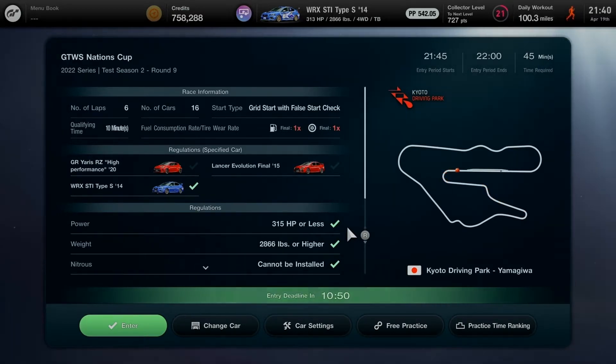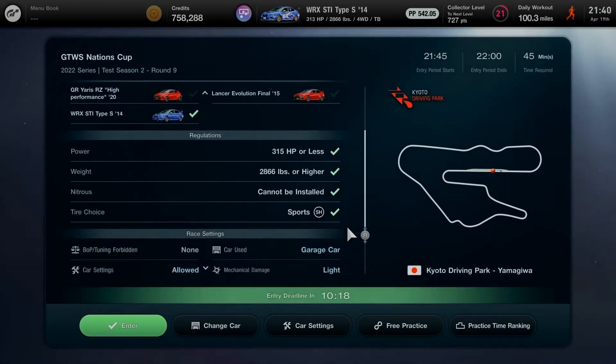Here we are, racing at Kyoto Driving Park Yamagiwa with 6 laps for up to 16 players on the grid. We start with a full grid start check, choosing from 3 Japanese rally base cars: the GR Yaris RC High Performance 2020, the Mitsubishi Lancer Evolution Final Edition 2015, and the Subaru WRX STI Type S 2014, with tuning settings allowed under specified regulations.